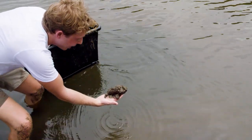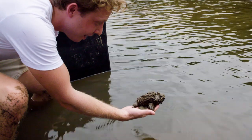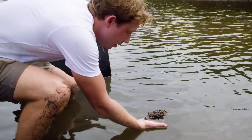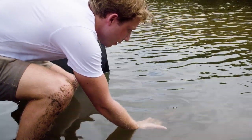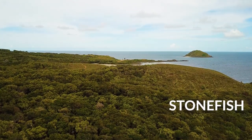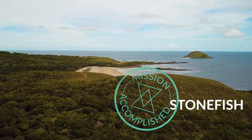Alright, baby. I would kiss you, but I probably shouldn't do that. Have a good day, Mr. Stonefish. What an amazing experience you've shown me — it's exactly what we came for. Mission accomplished. We found our stonefish.